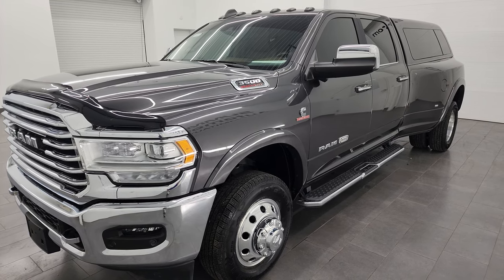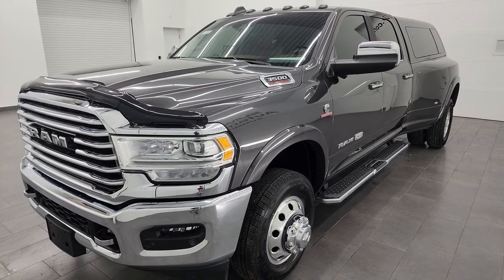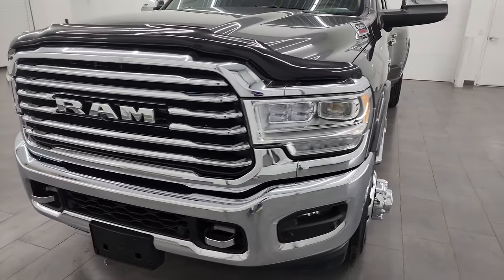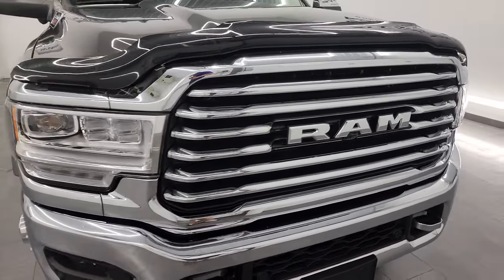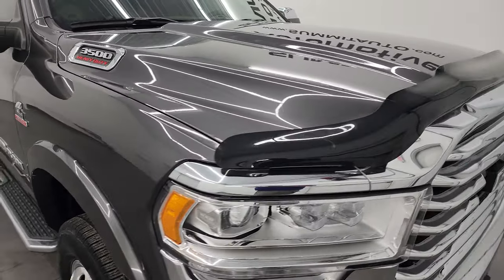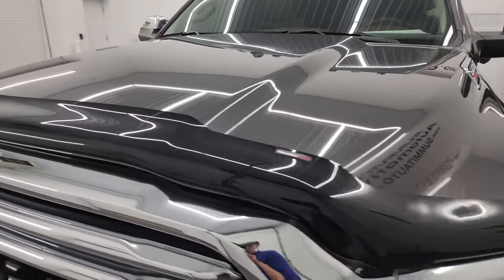Definitely the big boy tow package on this one — it has the 50 gallon fuel tank. This truck has been fully safetied and inspected by our service shop per the state of Wisconsin inspection process. It has a fresh oil and filter change, all the fluids have been checked and topped off, and this truck is 100% ready to go. I'm going to go all the way around in this video — inside, underneath, start it up, and take a look under the hood to give you the most accurate representation of the truck that I can.